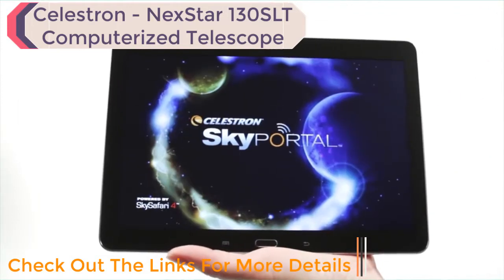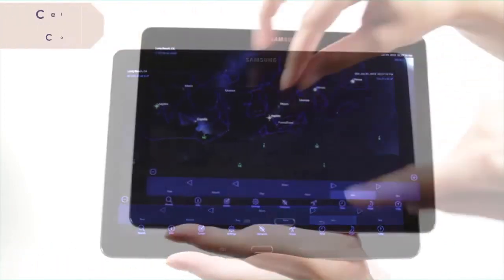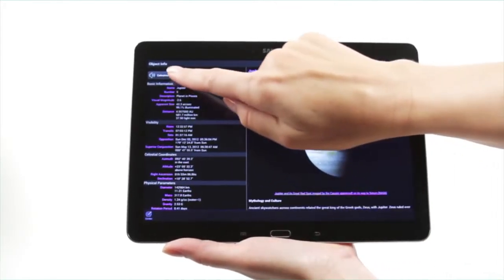When you're out under the stars, use Celestron's free Sky Portal mobile app for iOS and Android to locate objects in the night sky. As you observe, listen to Sky Portal's audio descriptions for the most popular objects. Happy stargazing!